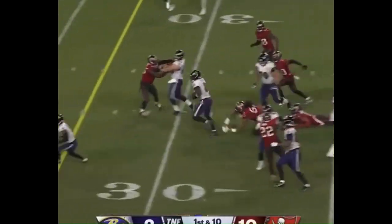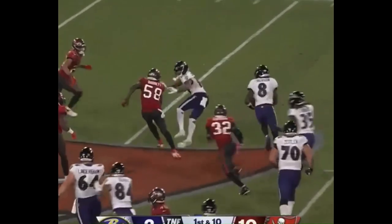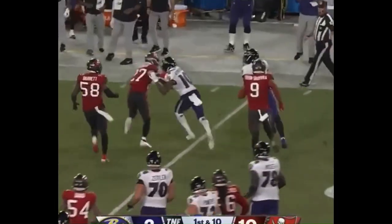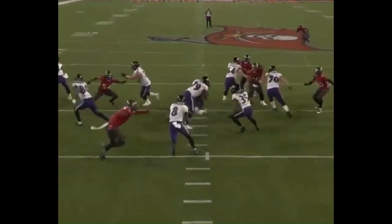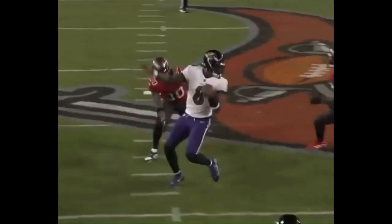Lamar will keep it himself. Exploits that hole, keeps his balance, and gets out at midfield. Great run by Lamar Jackson for the first down. What's incredible is this is his own read.